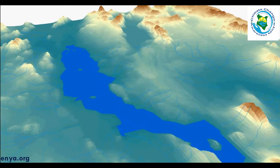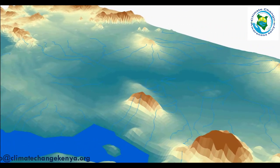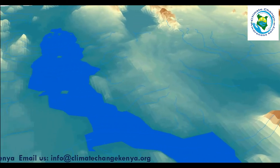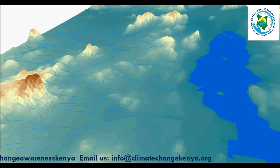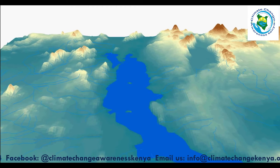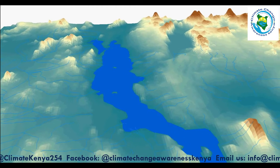River Omo alone supplies 90 percent of the water flowing into Lake Turkana. The lake is a closed lake with no physical outlet, and water balance is maintained by evaporation and underground seepage. Using extreme simulation scenarios, I was able to project its water flooding levels up to 790 meters above sea level as the worst-case scenario.